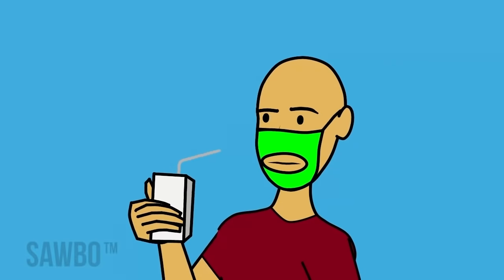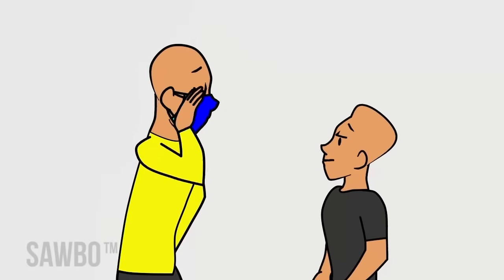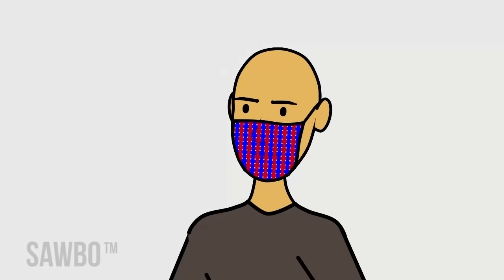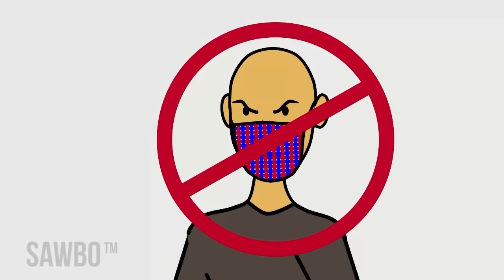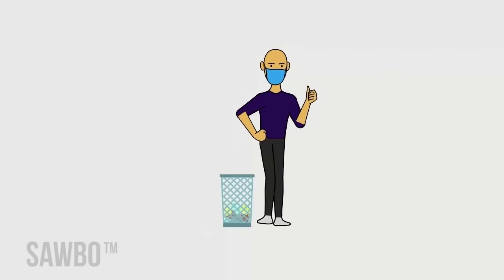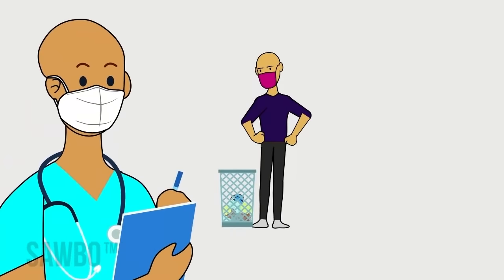Do not cut a hole in the mask to drink — any hole will make it useless. Do not share a mask with anyone. Knitted masks or those made of loosely woven fabric are not effective. Disposable masks are effective but cannot be reused. N95 masks should be reserved for healthcare workers.